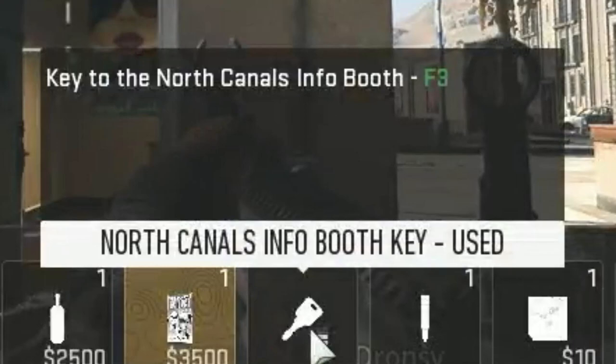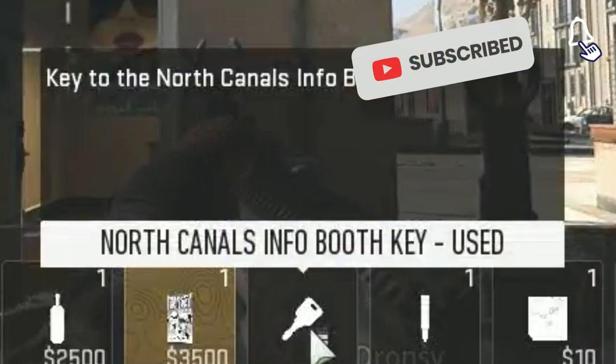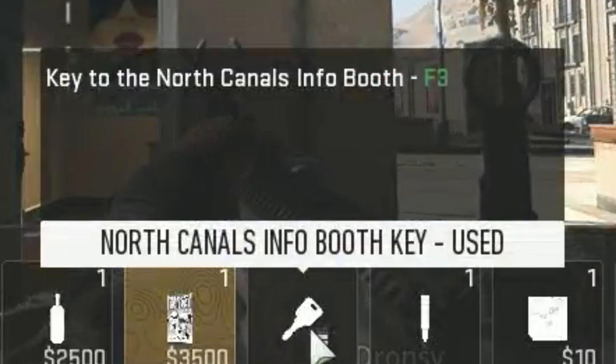Hey, what's up everybody. J Ho here with another DMZ key guide video. This time we're going to be going over the North Canals info booth key. If you do find the video helpful, go ahead and subscribe for future DMZ content.